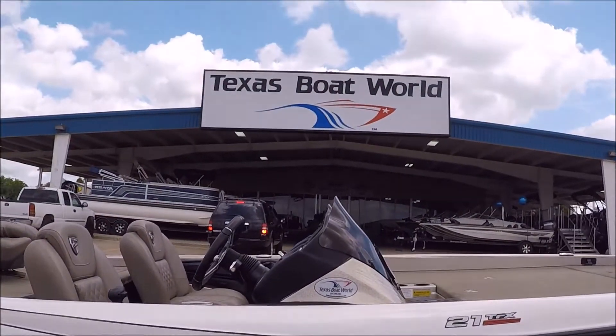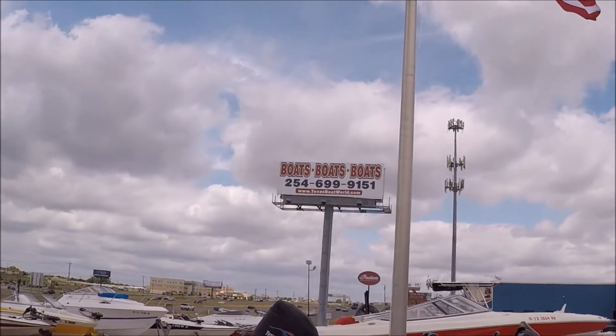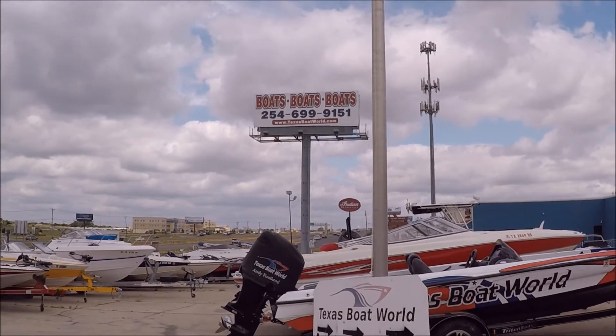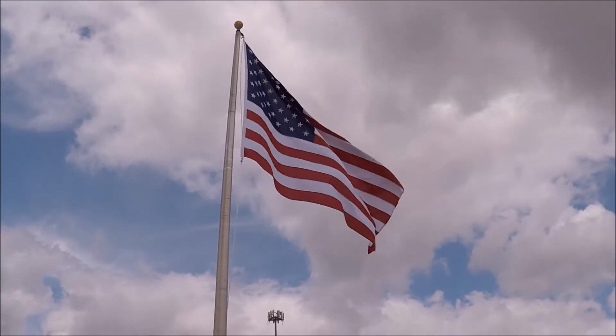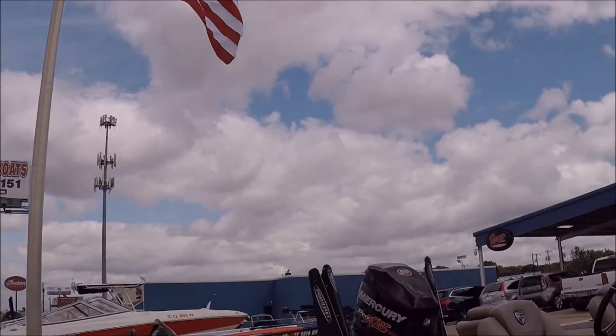Give us a call at Texas Boat World: 254-699-9151. God bless America — that's right, Old Glory is flying right over this boat.